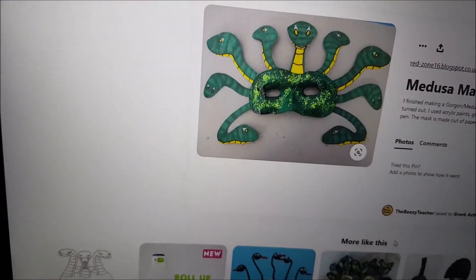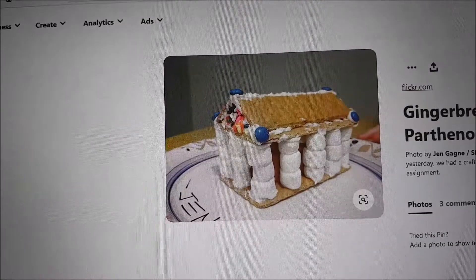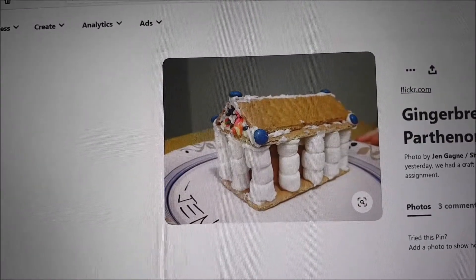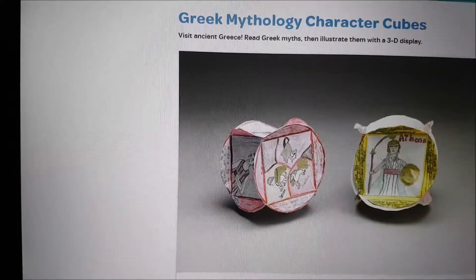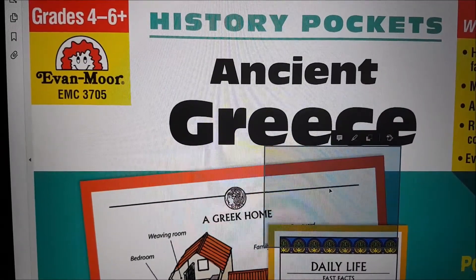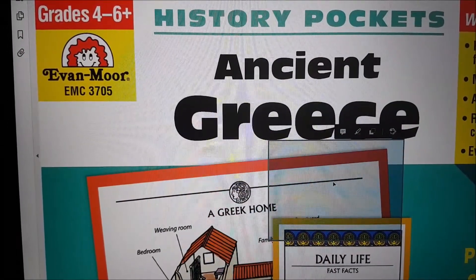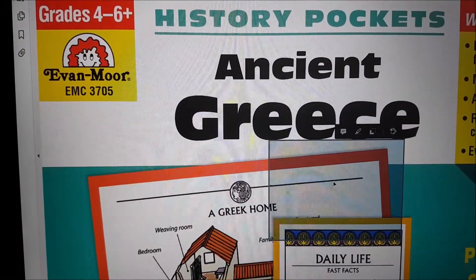That's what we're up to with history right now. I'm scouring Pinterest for some ideas - things we can do. I found this one: Medusa's mask, looks like a fun one. This looks really fun - gingerbread house of Parthenon. Greek mythology character cubes look really fun as well. I also have the Ancient Greece history pockets from Evan-Moor, so I'm just going through those and writing down all the activities that are included.